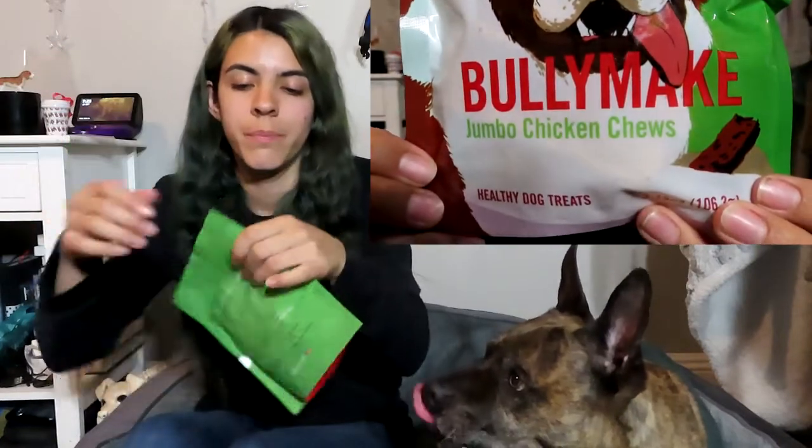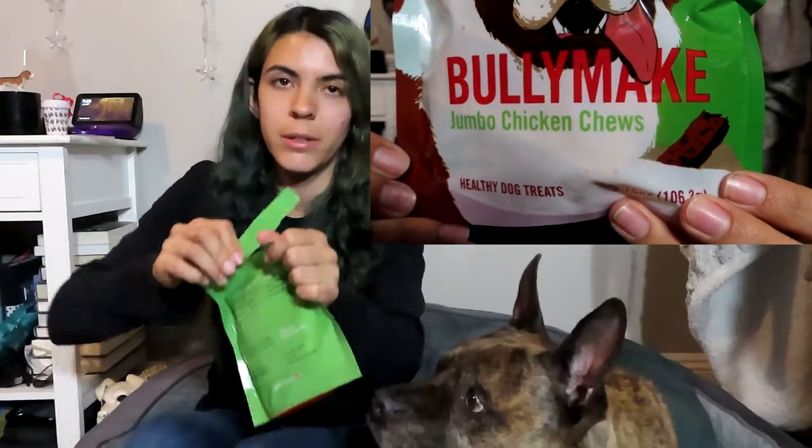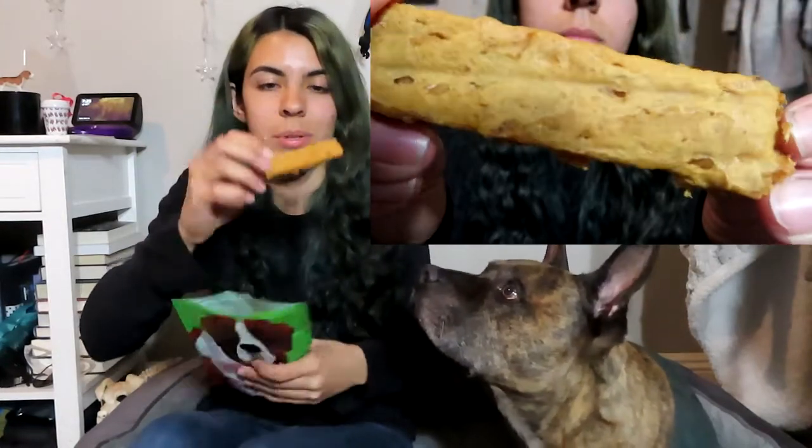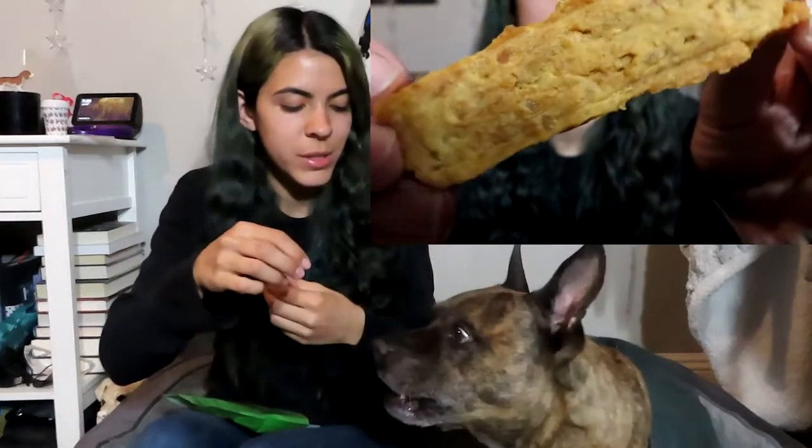The next one is not a themed treat, but it's the BullyMake Jumbo Chicken Chews, with a very happy St. Bernard on the front. Princess is off to the side going crazy — she gets her treats after the video since this is Jake's time. I'm going to put this one in half because he has dinner pretty soon. Even though this won't spoil his dinner, I want to make sure he isn't getting too much at once.